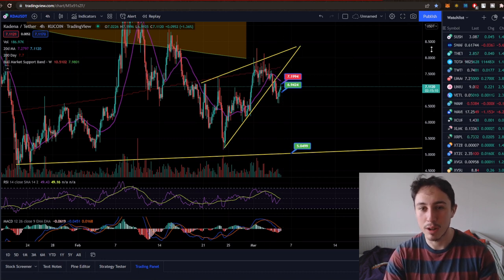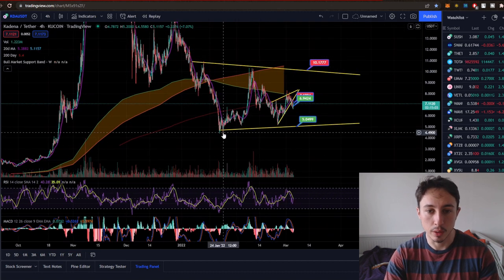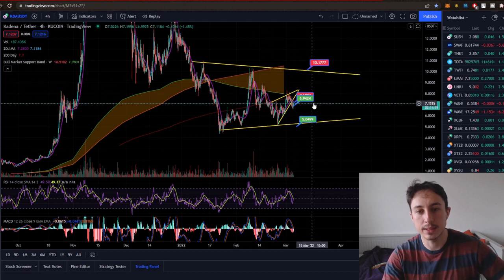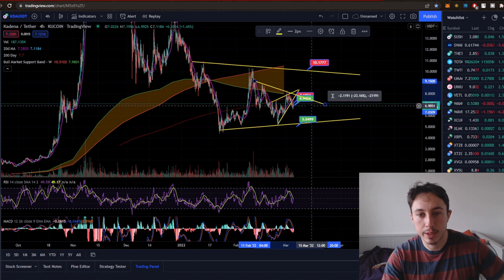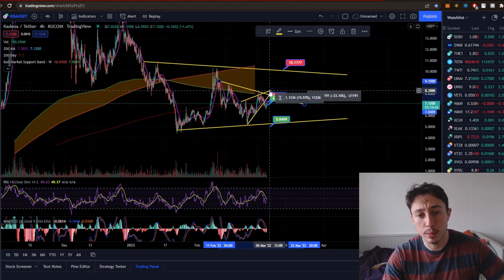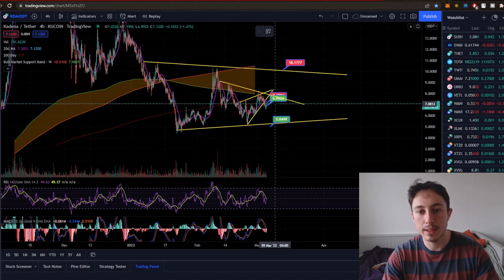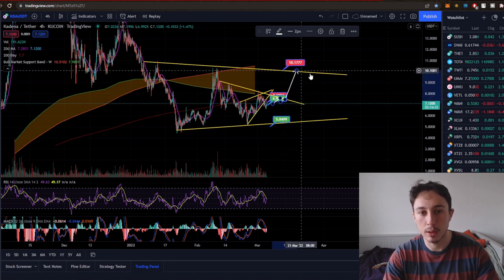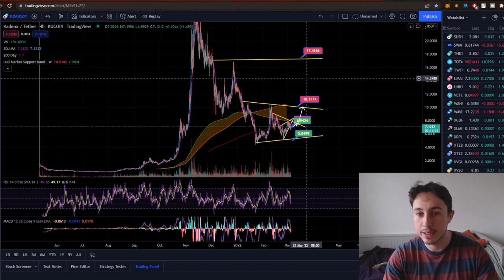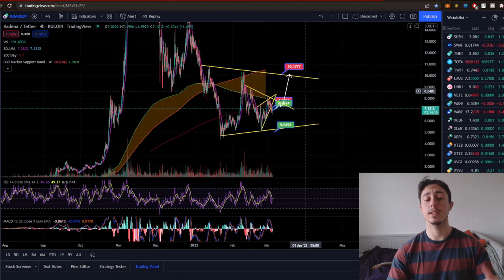If we can get through that $7.01 resistance level, I think we'll come and retest the $8 mark around the top of the rising wedge. We've got this big channel with resistance and support levels mapped out. I'd like to see us retest $7.70 where we've got key resistance. I want to see this project get to $10 again — if we can break through that resistance and come up to $10, then you've got a massive resistance level. Breaking through that, you could easily see a big pump to $12, and eventually retesting some bigger local highs around the $17 zone.